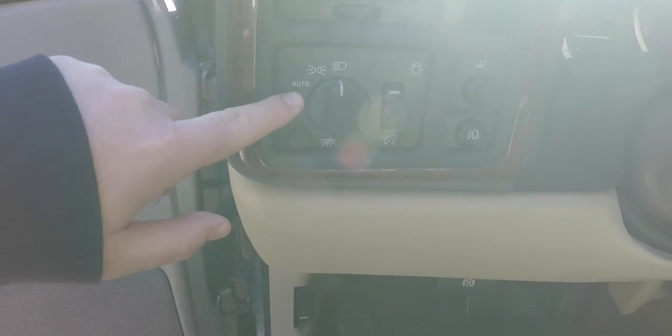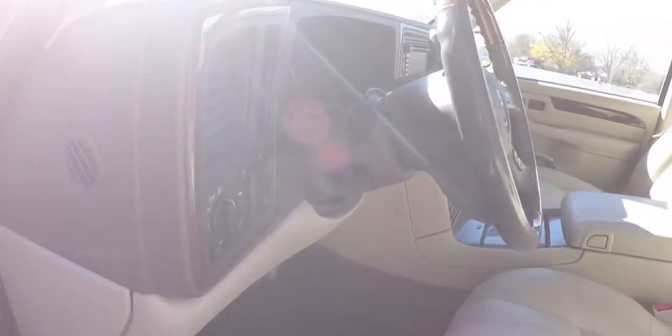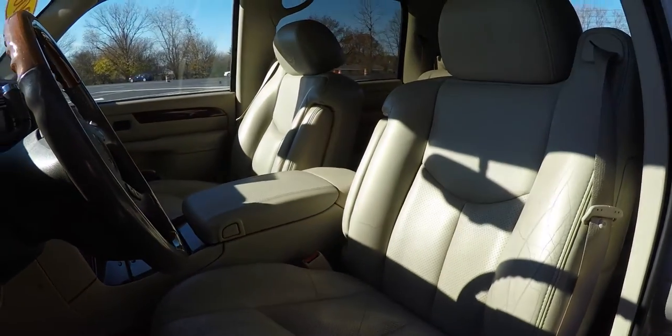Controls for the automatic headlamps, panel dim, dome override, rear cargo lamp, and fog lamp switch are all on the dash. The vehicle has a leather and wood tilt steering wheel with audio controls and trip computer controls.